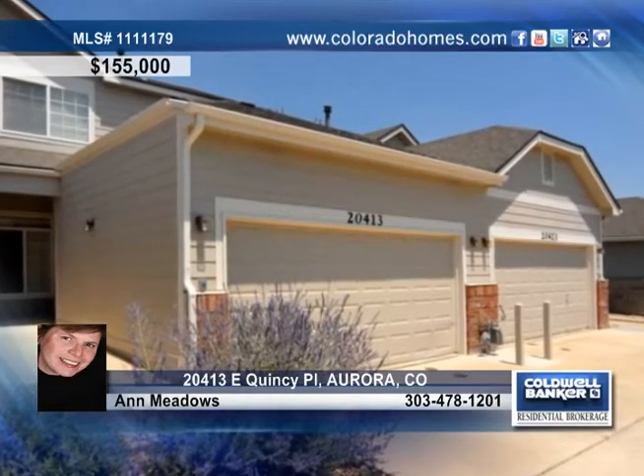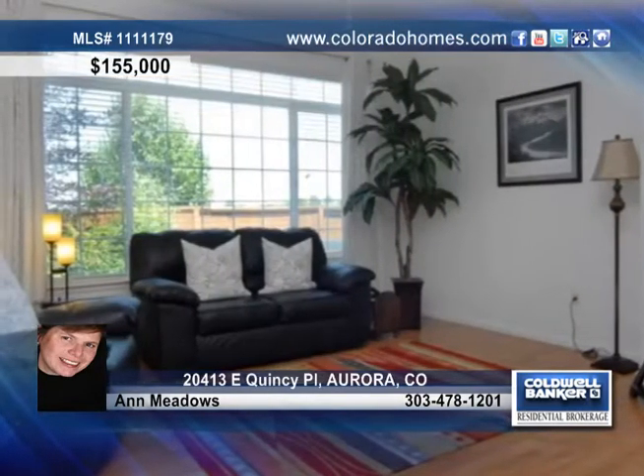This beautiful home resides in a great location in Aurora. The open floor plan is light and bright with an inviting entry, a relaxing great room, included stainless steel appliances in the kitchen, and a great loft area perfect for an office space.